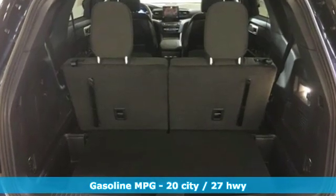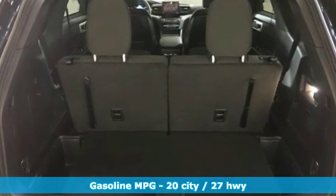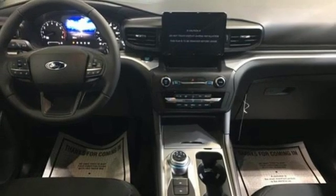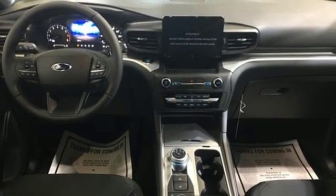Streaming audio, doors and push button start proximity key, dual zone climate control, configurable instrument gauges, Wi-Fi hotspot, and voice activated climate controls.